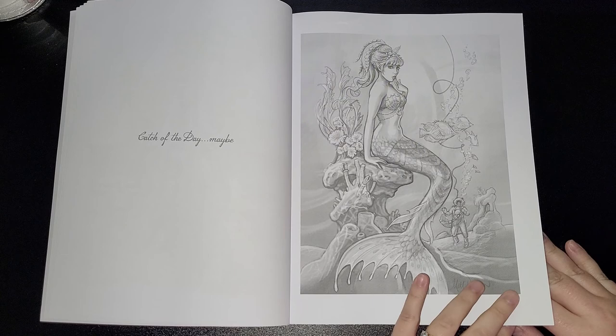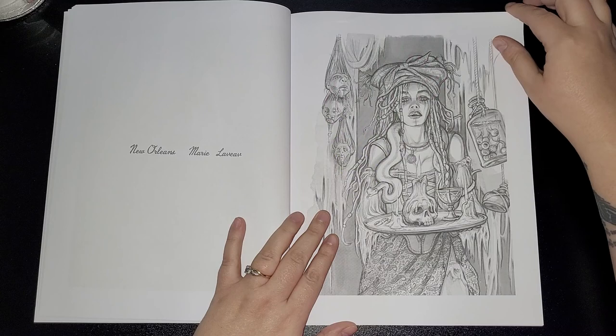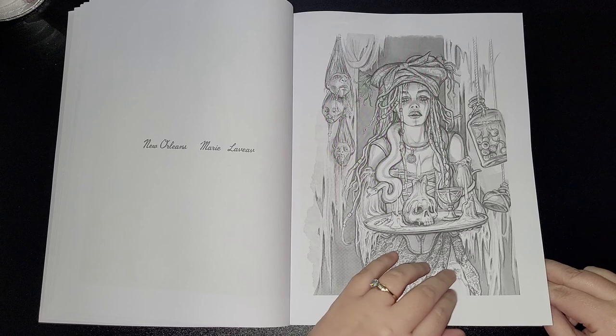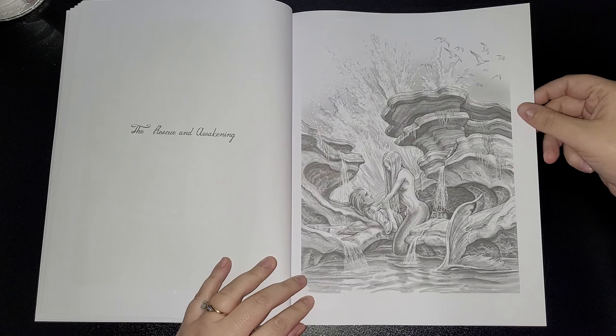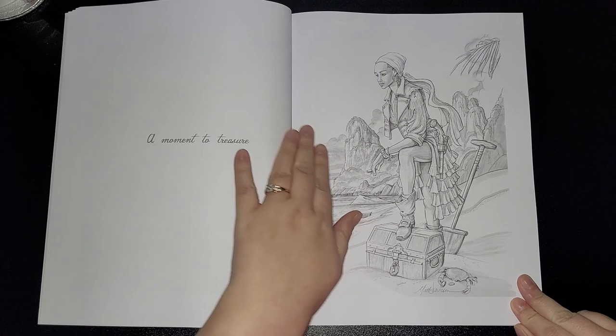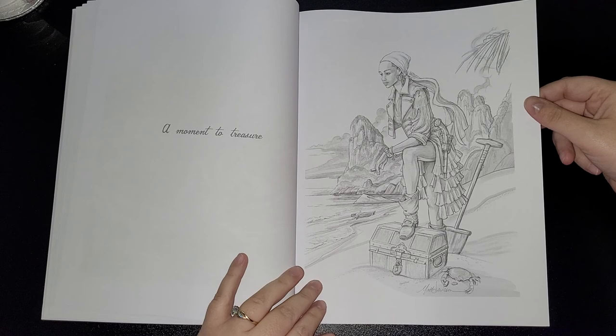I'm just in awe of the artwork at the moment, so if I'm a bit quiet I do apologize. Next one is New Orleans Marie — Love Eve, I think. It reminds me of Pirates of the Caribbean a little bit. Next one is The Rescue and Awakening — definitely want to add this book to your collection. Next one is A Moment to Treasure. You don't see very much of women pirates, so it's a great addition to your collection.